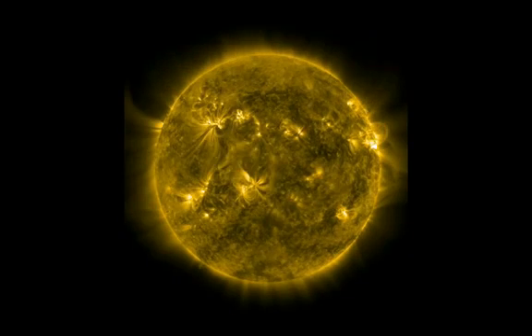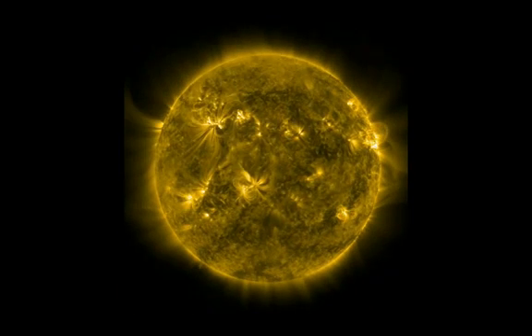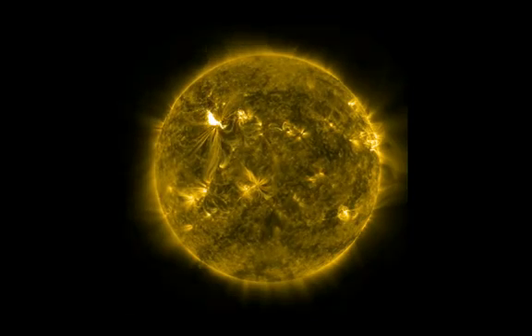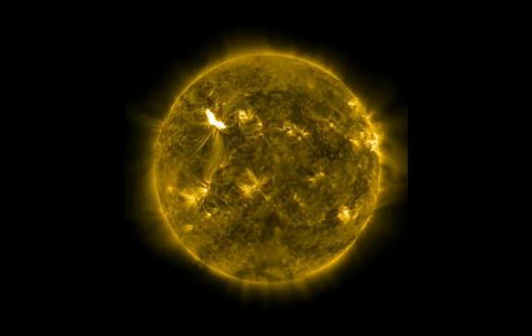It started off on its journey across the sun by giving us a couple of M-class flares, and then we saw an X-flare. Now it's given us the second largest flare of the solar cycle, an X-5.